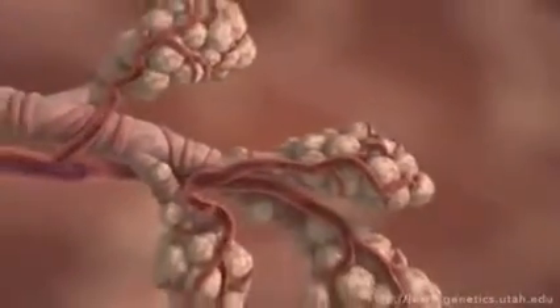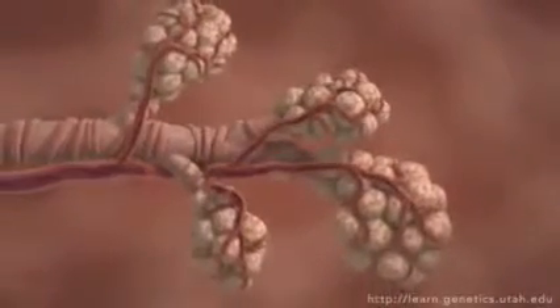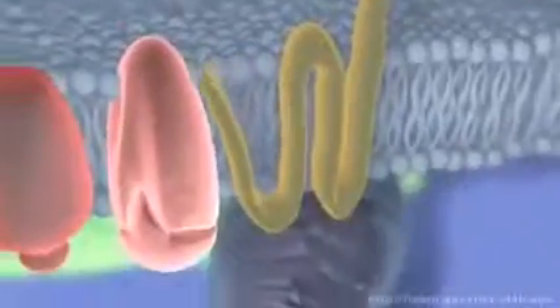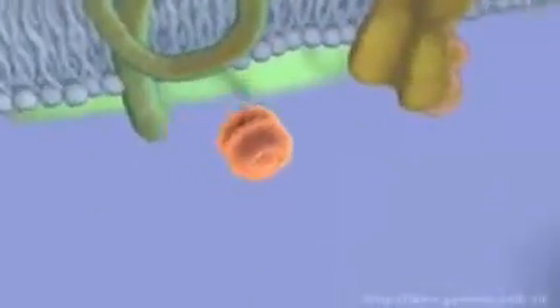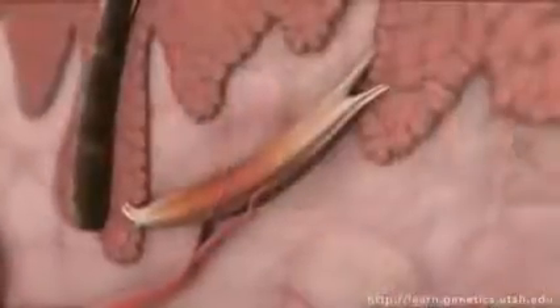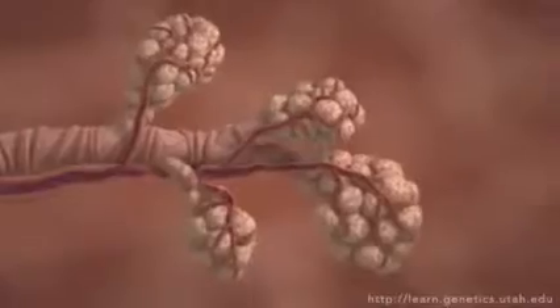In the lungs, the signaling molecule docks on muscle cells wrapped around bronchioles. But these cells relax instead of contract to allow more oxygen into the blood. Because the protein machinery inside each kind of muscle cell is different, this single type of signaling molecule can cause both relaxation and contraction. Many signaling molecules work this way.